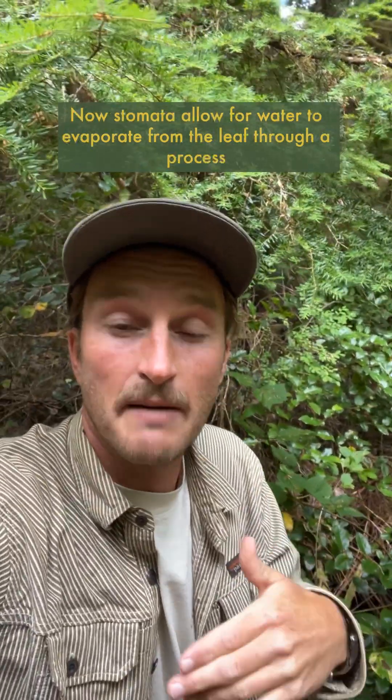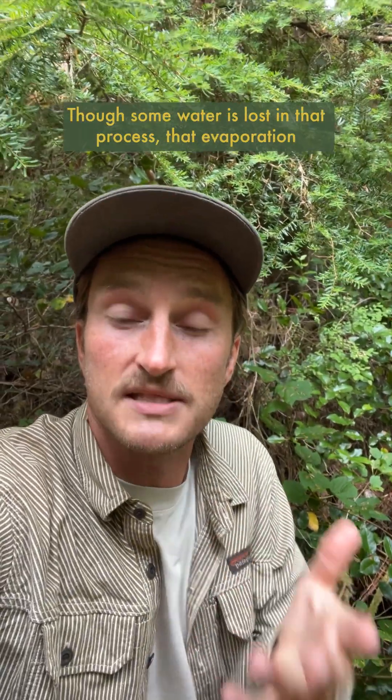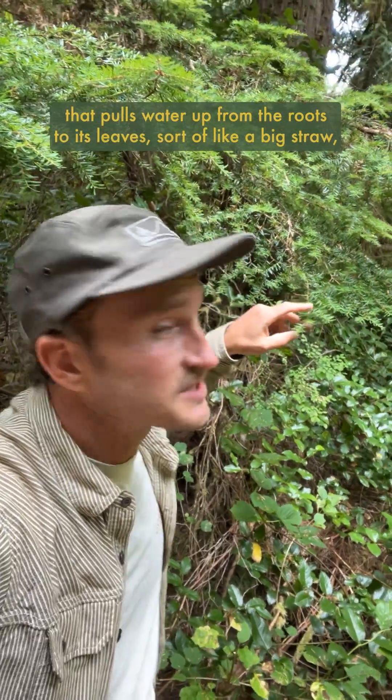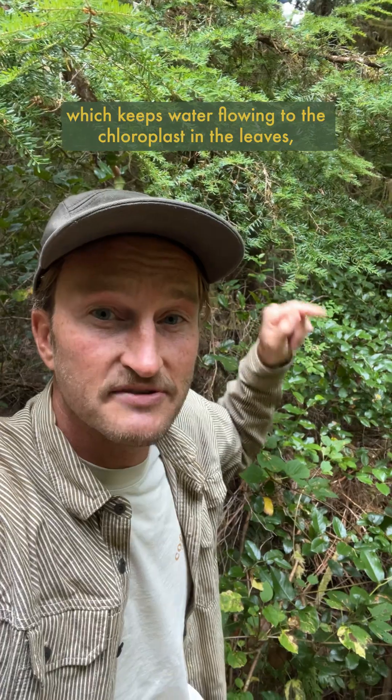Stomata allow for water to evaporate from the leaf through a process called transpiration, something that happens in all plant leaves. Though some water is lost in that process, that evaporation creates a negative pressure gradient within the tree that pulls water up from the roots to its leaves, sort of like a big straw, which keeps water flowing to the chloroplasts in the leaves which conduct photosynthesis.